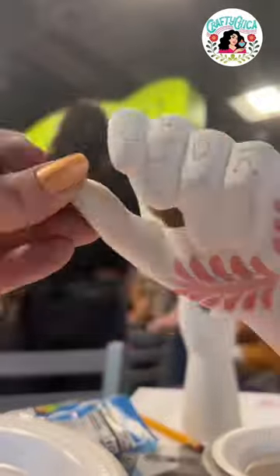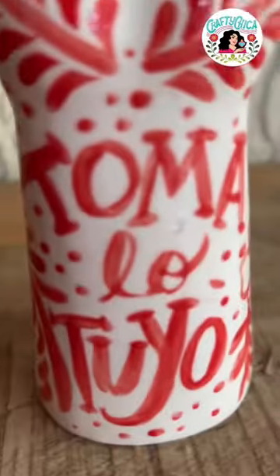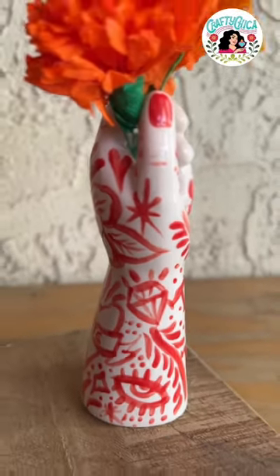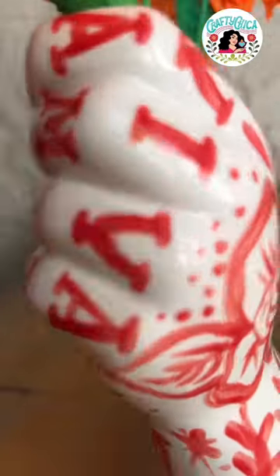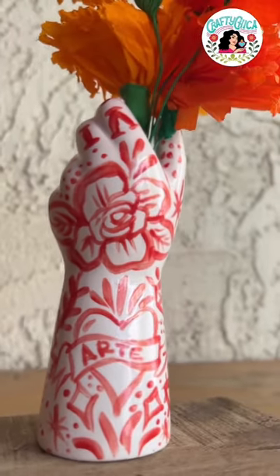We painted a cute little piñata planter. Next time you go to a paint-on-pottery studio, know that not only are you going to have fun and make something cool, but you're also supporting all kinds of different creative people who work and thrive in this industry.